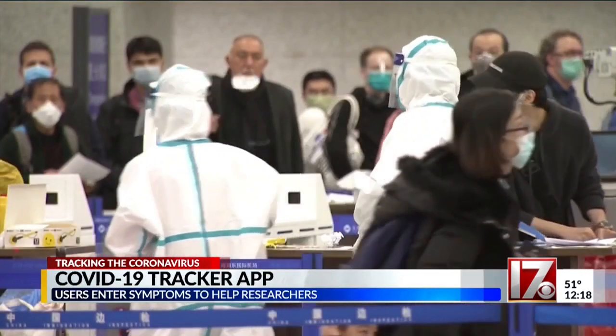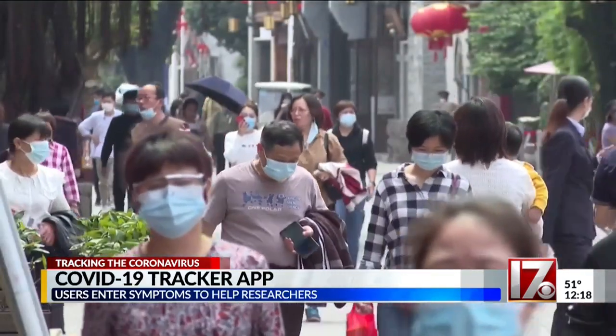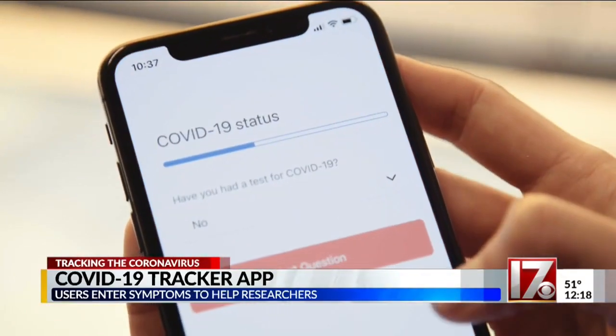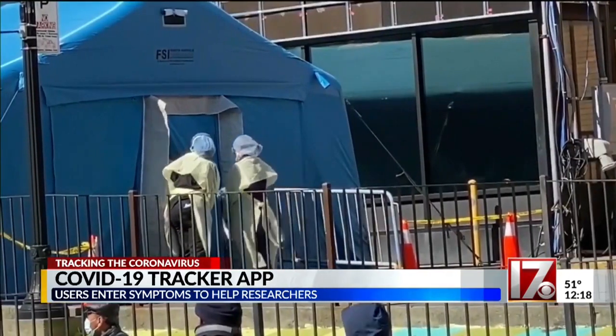Countries including China and South Korea use security cameras and drone technology to help track and contain the virus. Researchers hope the COVID app can do the same for the UK and the US, which now leads the world in confirmed cases.